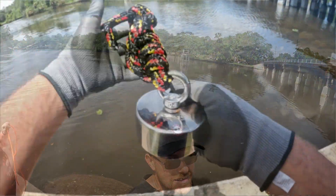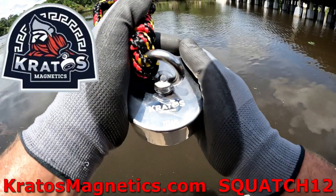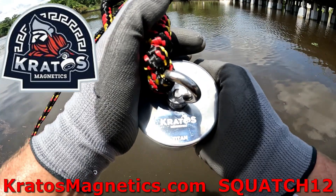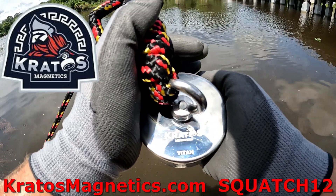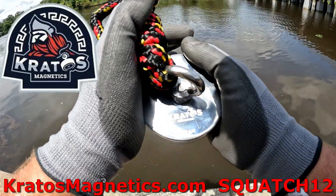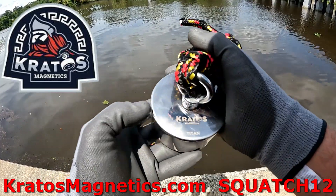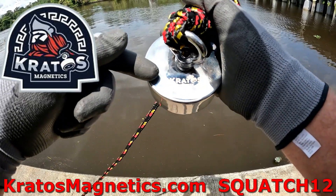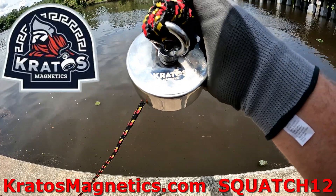It's back — not the first one, but Squatch Titan 2.0. Got my new Titan in the mail this week, got it all tied down and ready to roll. If you'd like to get yourself a Kratos magnet like the one I have right here, check out the link down below and use code SQUATCH12 for a 12% discount.